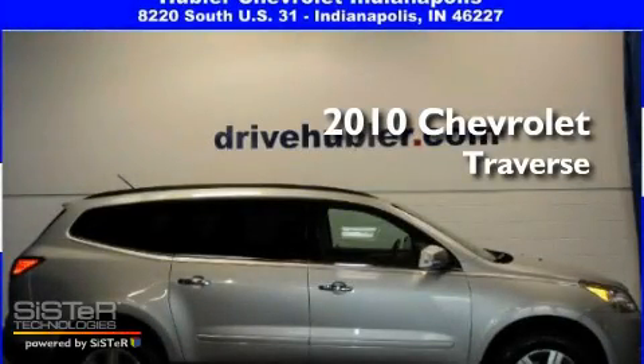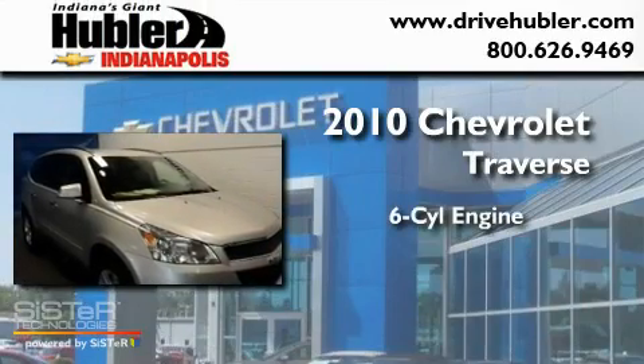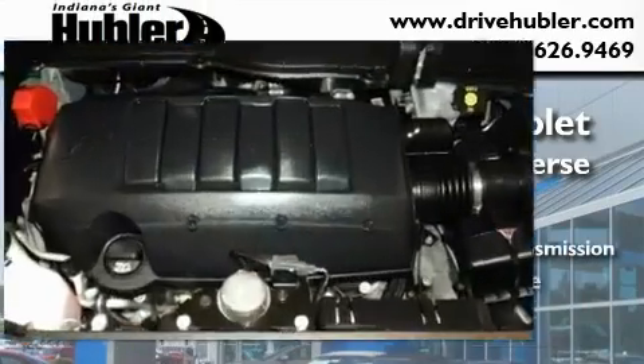This is a certified pre-owned 2010 Chevrolet Traverse. It features a six-cylinder engine, a six-speed automatic transmission, and all-wheel drive.